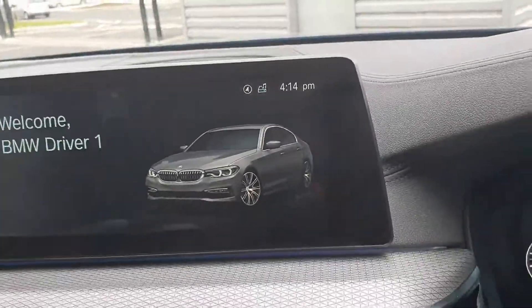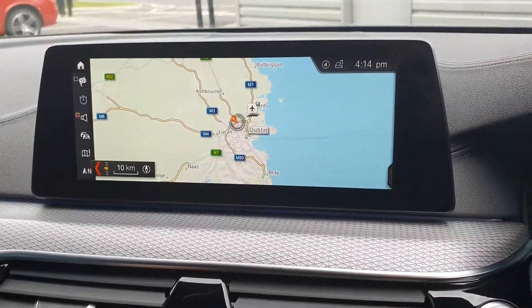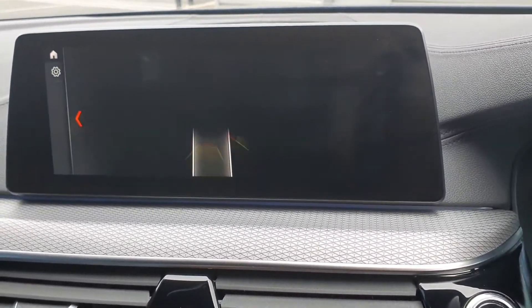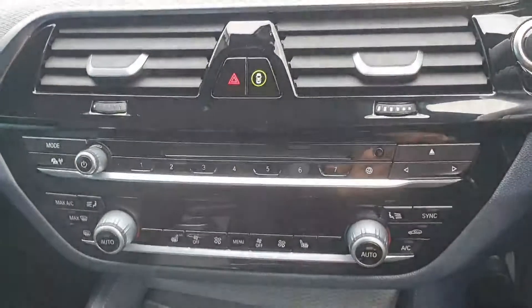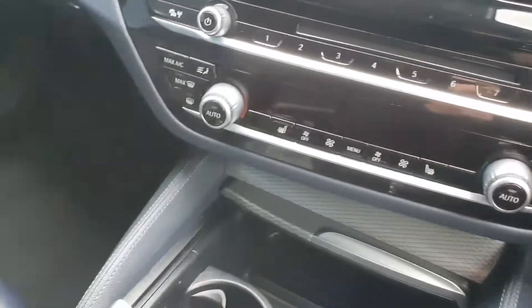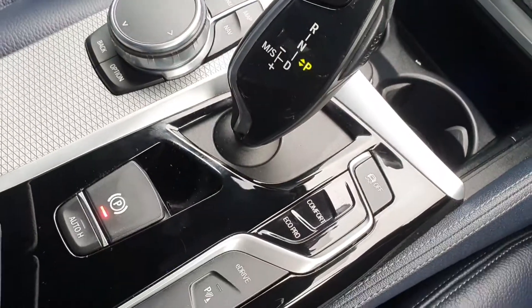Your iDrive is touchscreen and can also be controlled by the toggle. It includes maps, sat navigation, and front and rear parking sensors. You have your favourites and your climate control with heated seats. The seats are fully electric and there's an automatic shifter with Sport, Comfort, and Eco Pro modes.